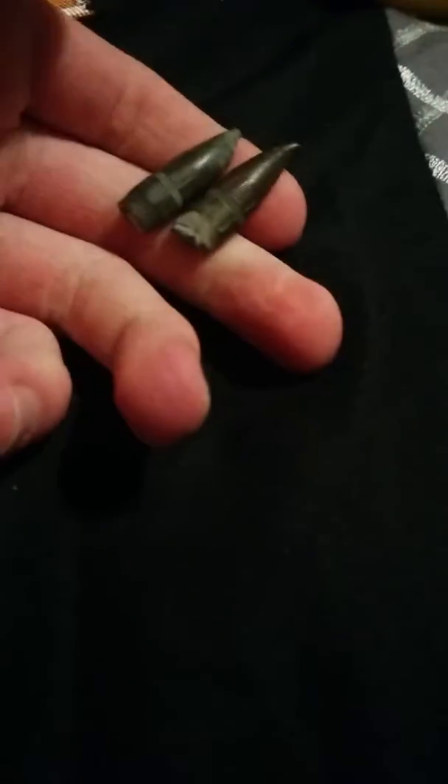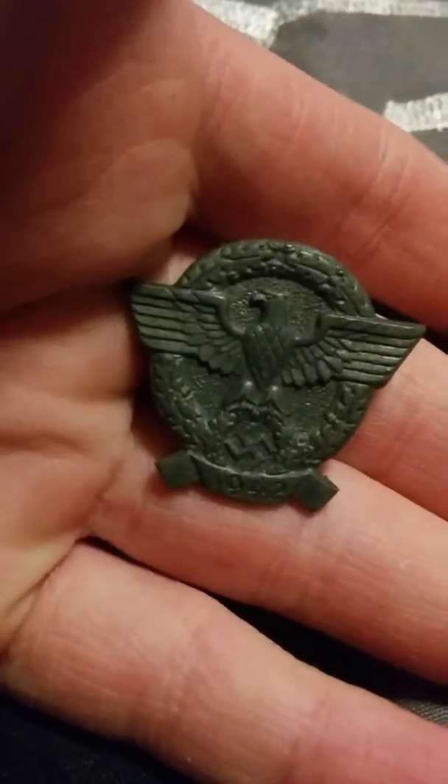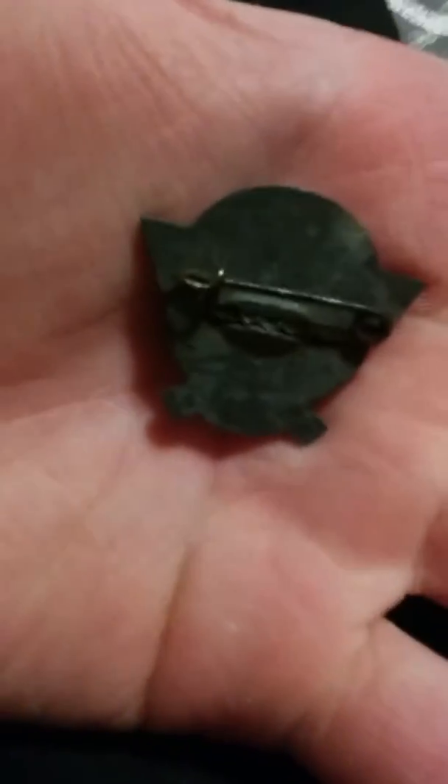Starting with these — I believe these are German K98 rounds. The story was that they were dug from Omaha Beach, D-Day relic pieces. Two bullet heads in a 1942 German police tin. As you can see, it says 1942 and it's marked number three, but I can't really pick it up on the camera.